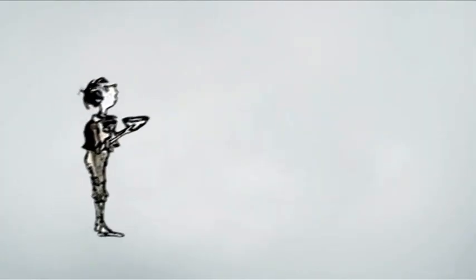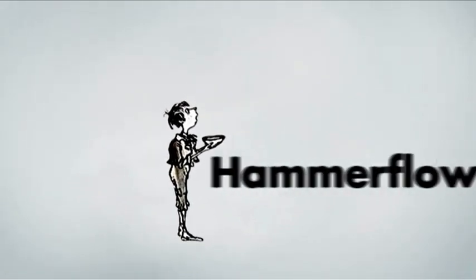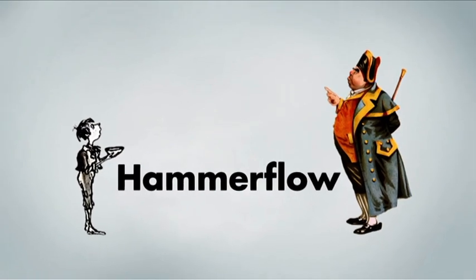Hammerflow is a completely homegrown flooring solution, researched and developed by Flock Image. Hammerflow comes in many colours and is designed to fit in between a cheap, thin epoxy paint system and an expensive floor screed.